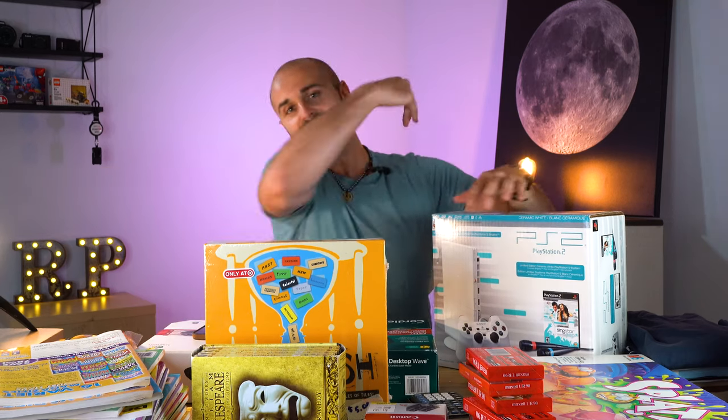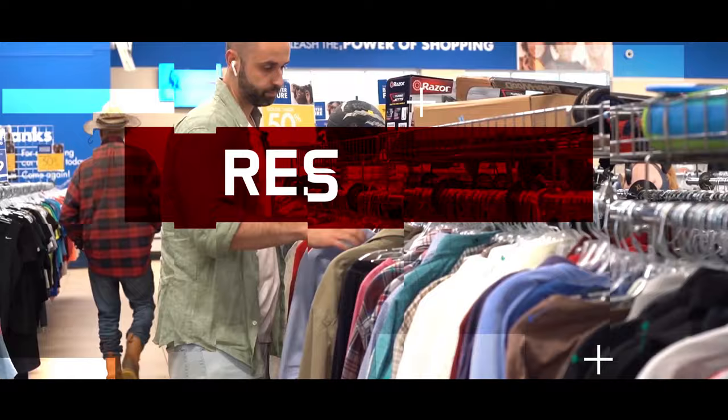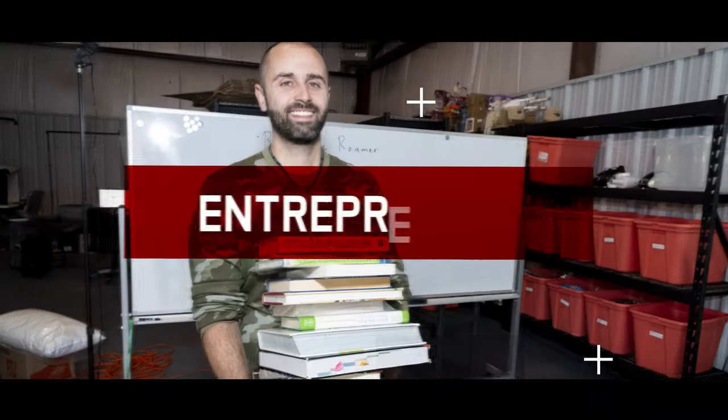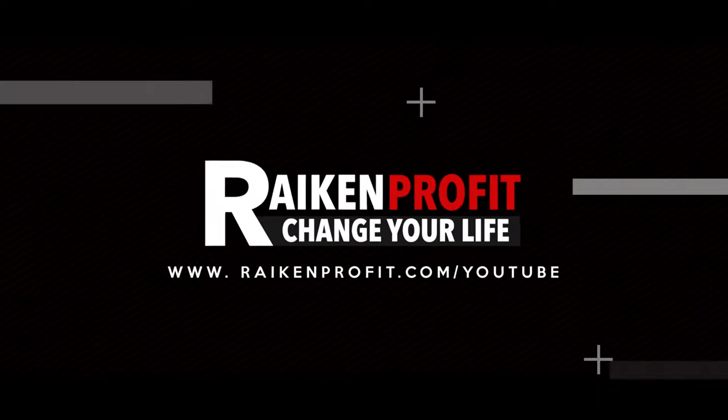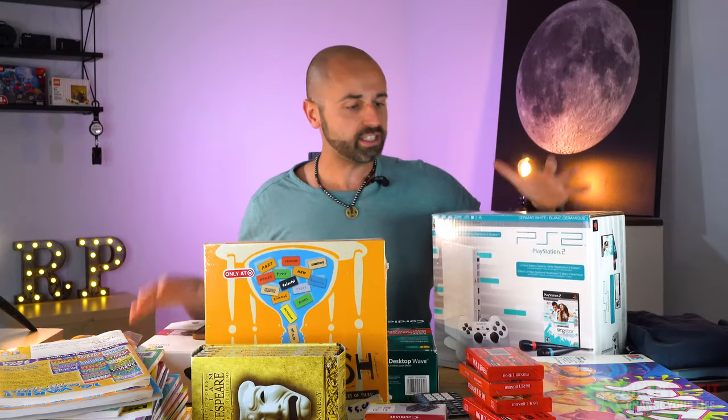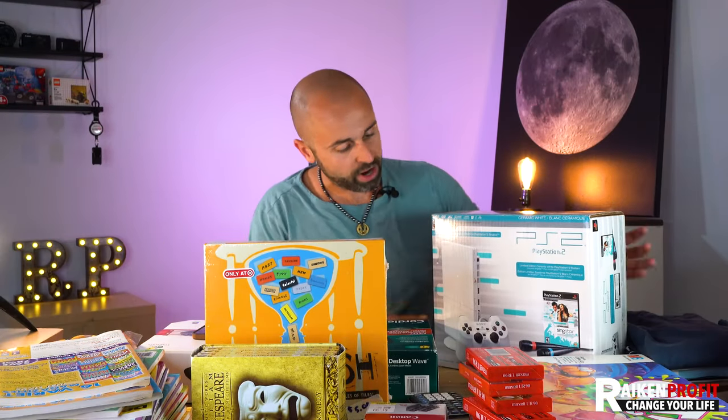So that being said, let's get into the intro. All right, welcome back. Let's dive into the first item right here.